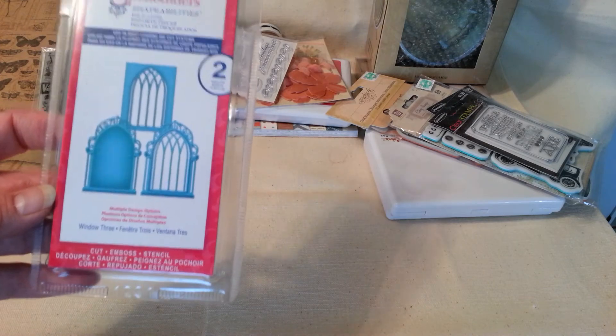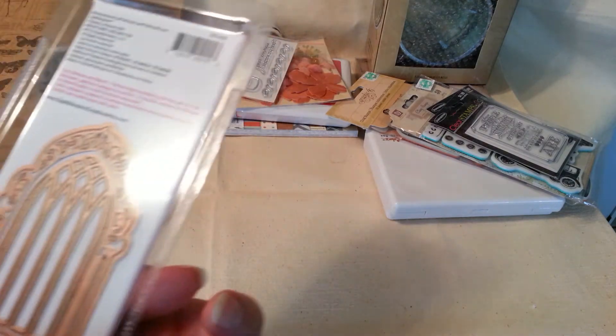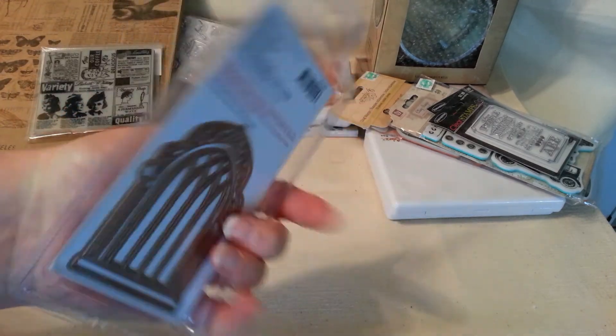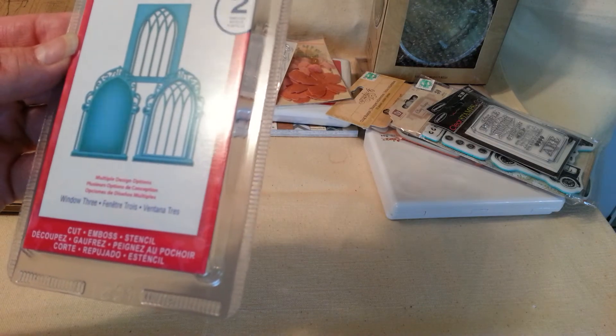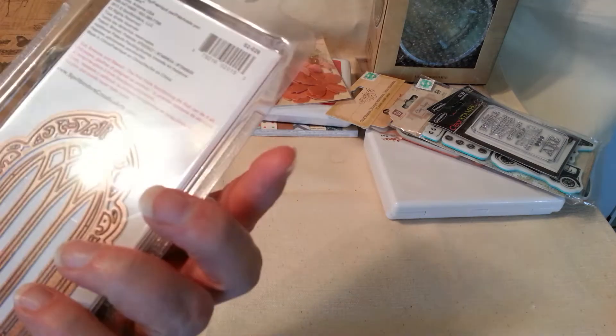And Michaels is now carrying these little bell binders — they're tiny, as you can see in my hand; they're not real big. But I love this one — it is so cute. This one is called Window 3, and you get three cuts with the die, and there's two of them in there.